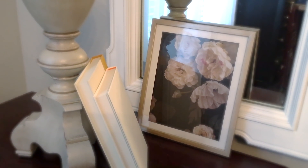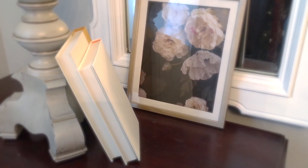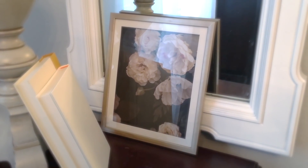A floral print always adds romance — florals of any kind, whether framed or in a vase.